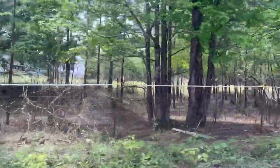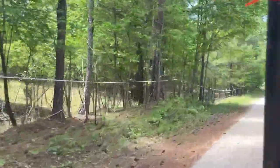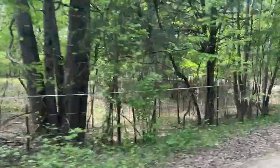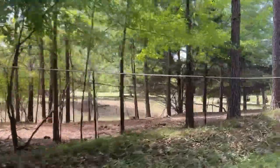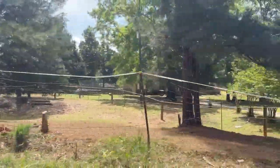Now we're leaving her house and heading down the road to my mother's house. This is all the fencing that we strung up here, and now we're pulling into farm number two.